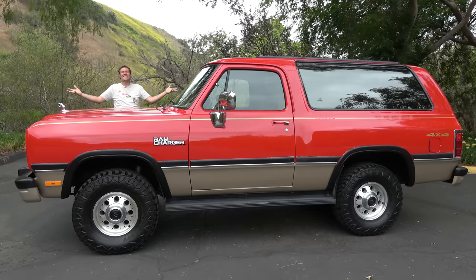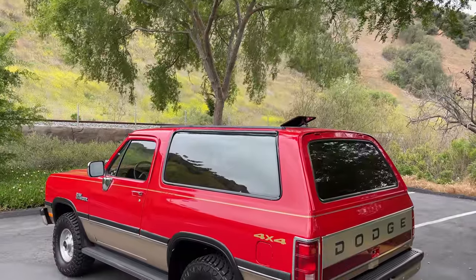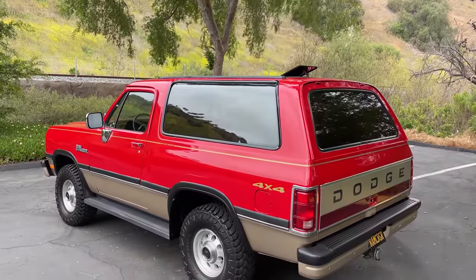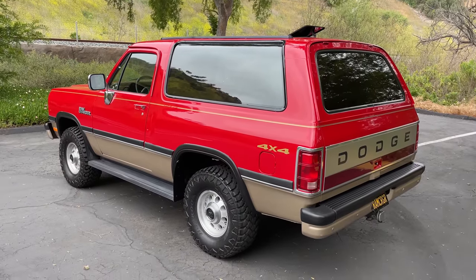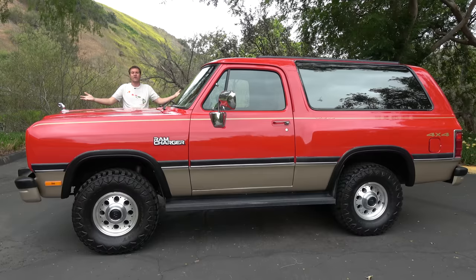This is a 1993 Dodge Ram Charger, and it's an SUV from before SUVs were family crossovers with massaging seats and 14 screens to roll down the windows. Back in the day, SUVs were this: body-on-frame, huge V8, four miles per gallon — the Ram Charger. And today I'm going to review it.